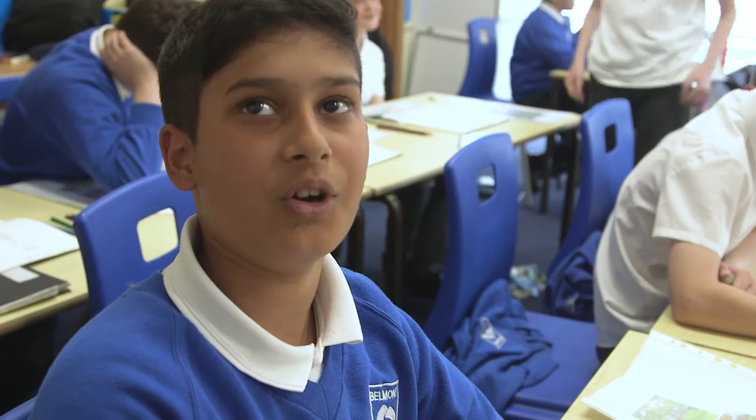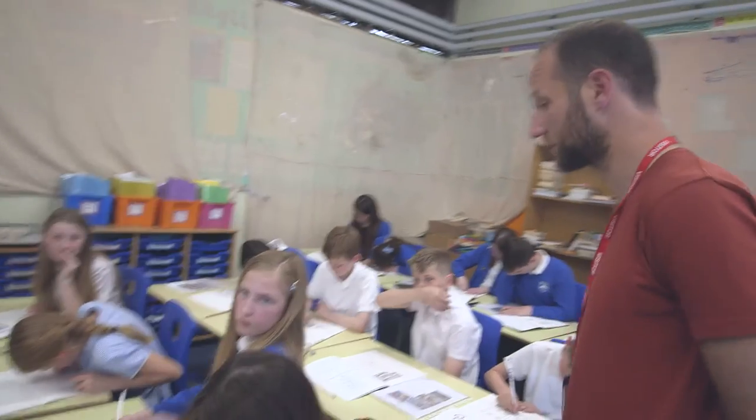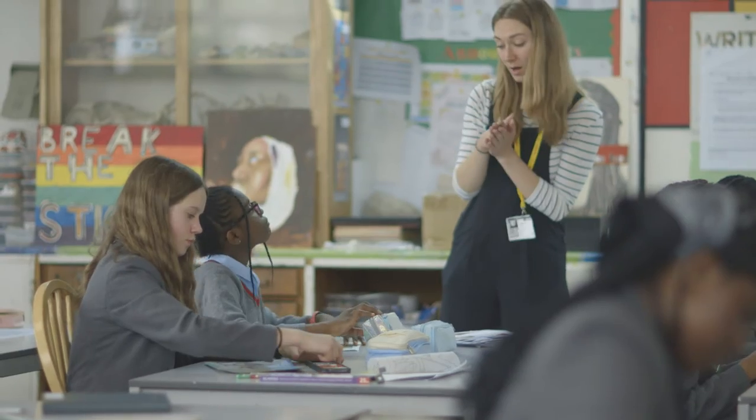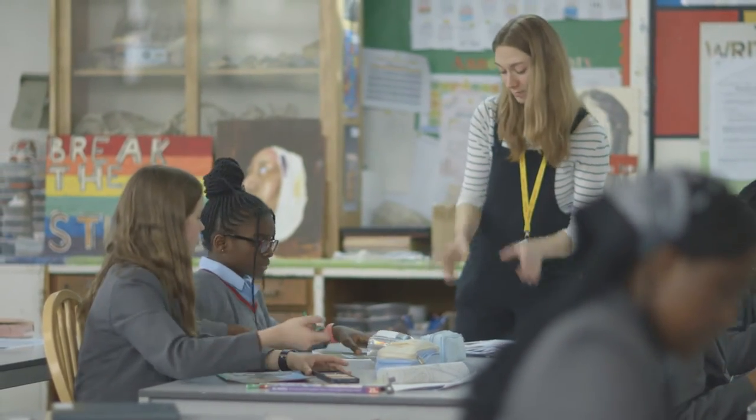I don't really enjoy art that much but these lessons are really fun. We've got Tom and Maisie, two artists working on this project, and they're very experienced artist educators.